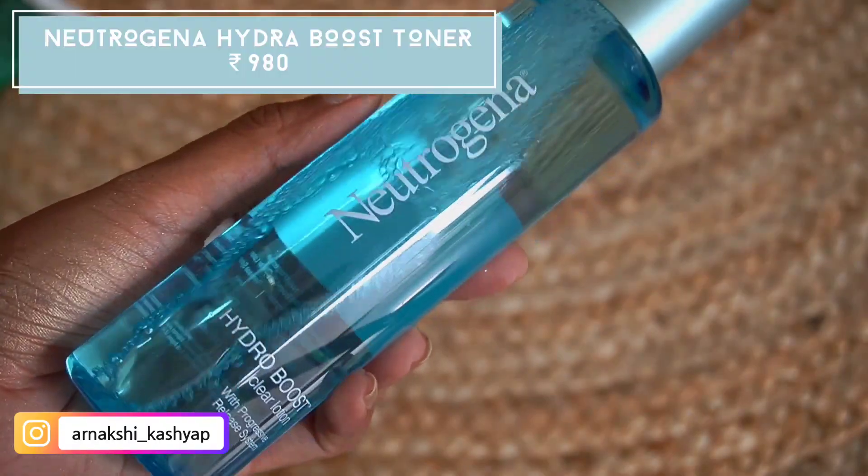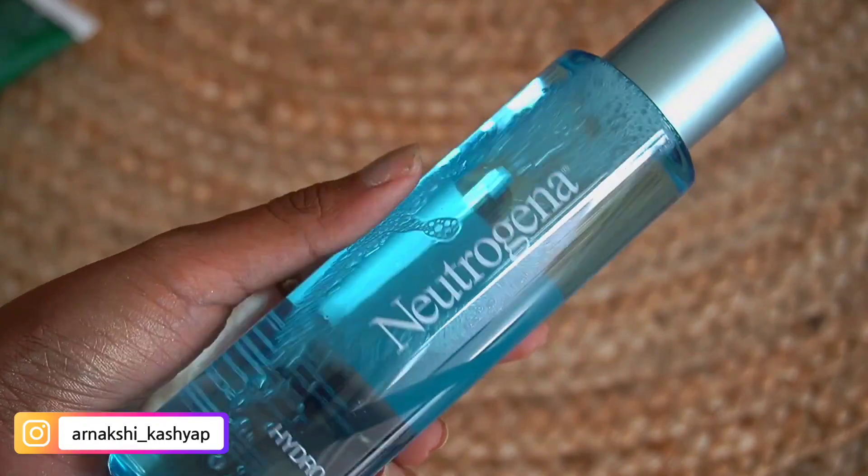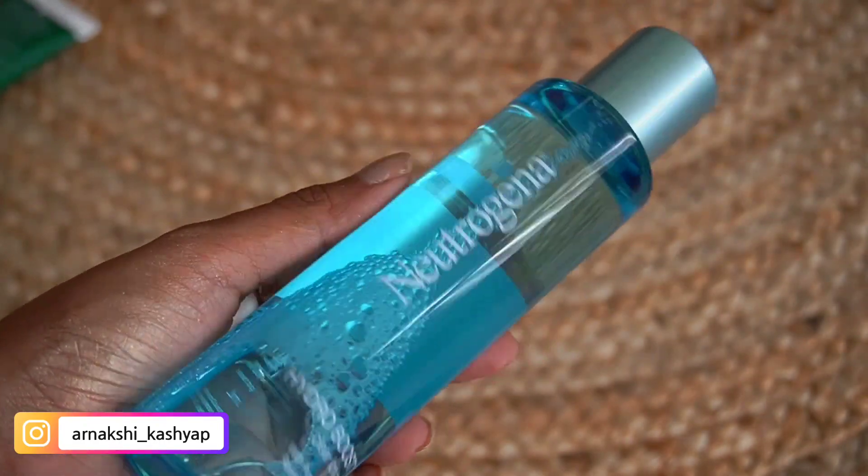The first thing I have here is the Neutrogena Hydro Boost — this is a toner. I got this because it's supposedly a hydrating toner. I love the packaging, it's so minimalist. I have used it once and I'm not sure how I feel about it. It has a little bit of fragrance to it, which I didn't know about when I was getting it.